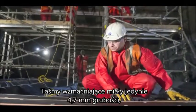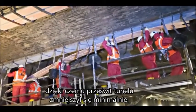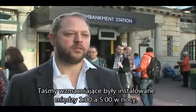The innovative Sika Carbodur ultra-high modulus system provided the prime solution. Being only 4.7 millimeters thick, the strengthening plate resulted in minimal loss of tunnel headroom. The strengthening plates were installed each night between 1 and 5 a.m., when no trains were running.